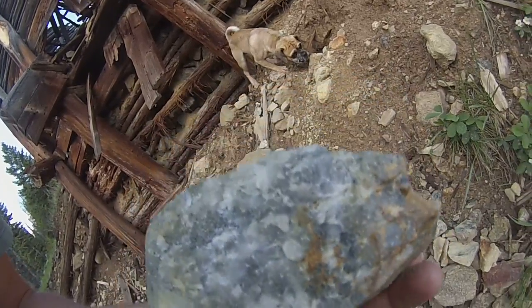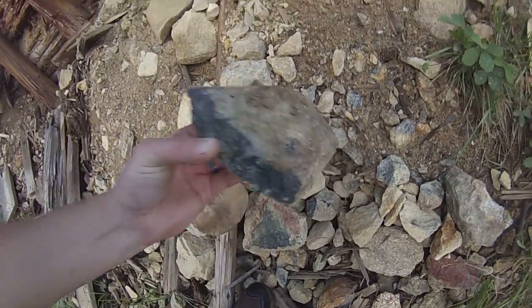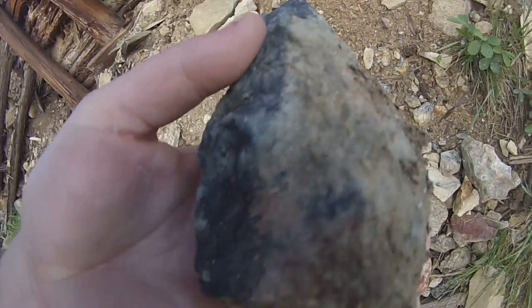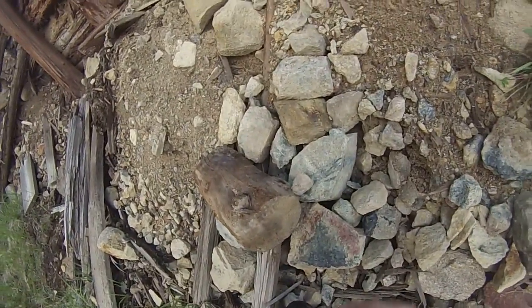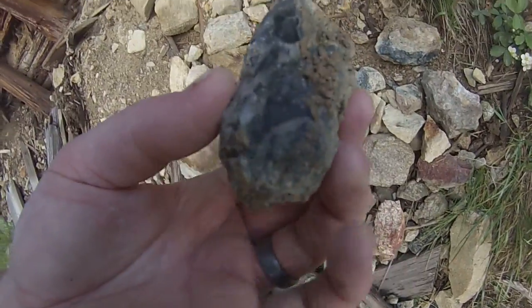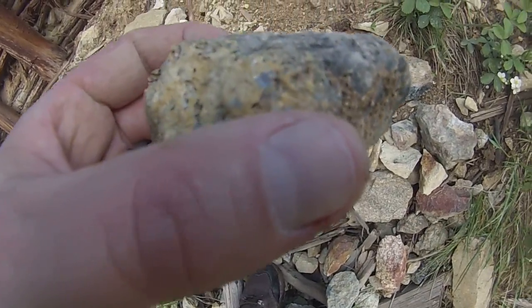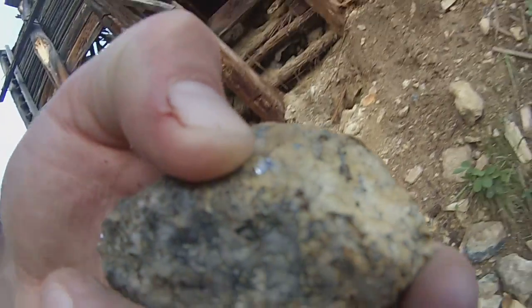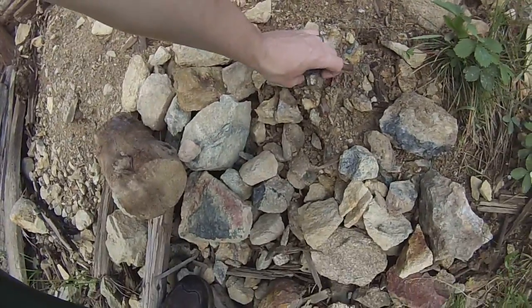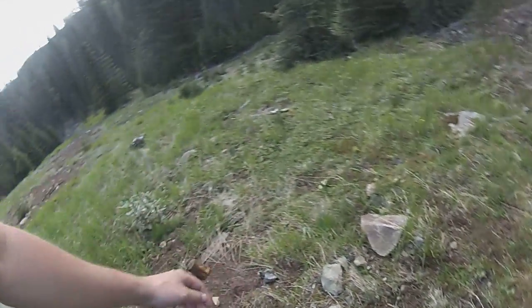We can see some pyrite in there, some iron-rich stuff. We've got some tourmaline coming out — some shorl, you can see it black in there, which is pretty common for this area. A surprise would be seeing a different colored shorl. But looks like there's some galena there on my thumb, so we've got the typical ores of this area.